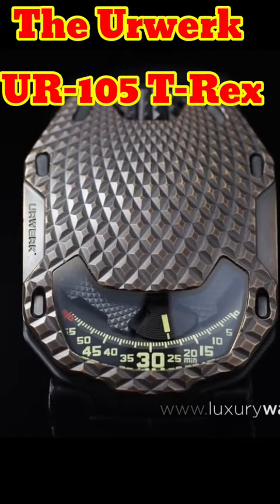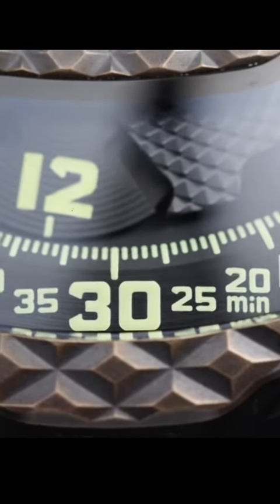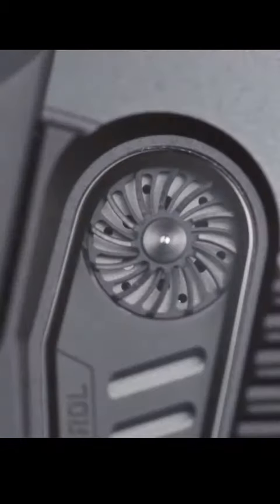Number 1: The Urwerk UR-105 T-Rex. This watch has a unique case design that resembles a dinosaur's head. The watch also features a 4-satellite time display, which shows the time in 4 different time zones.